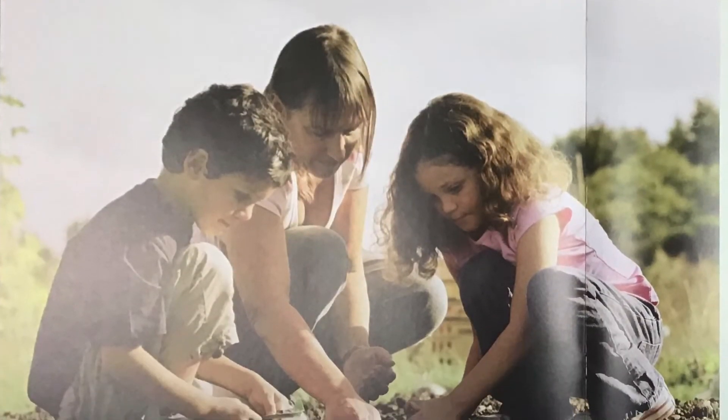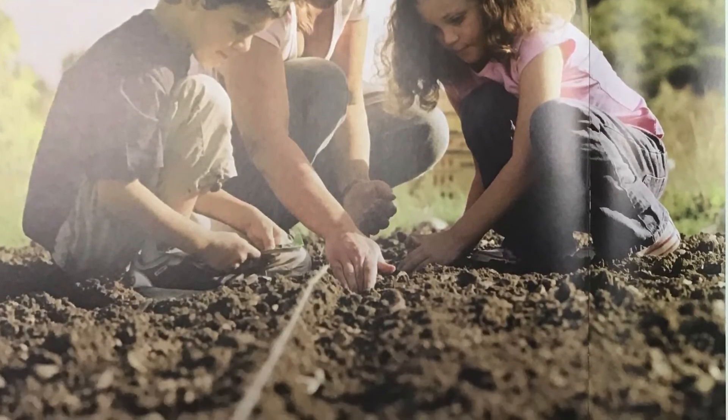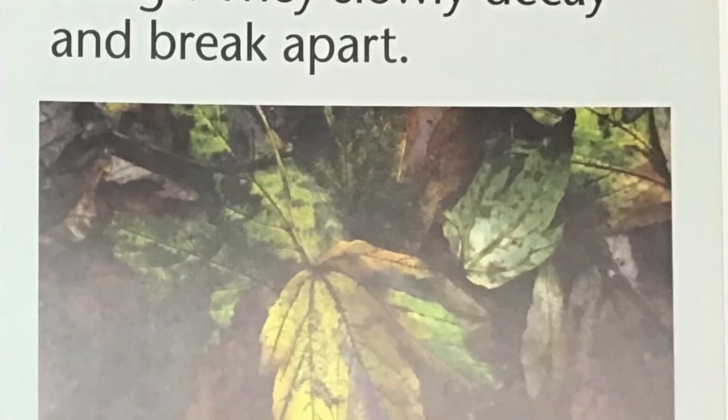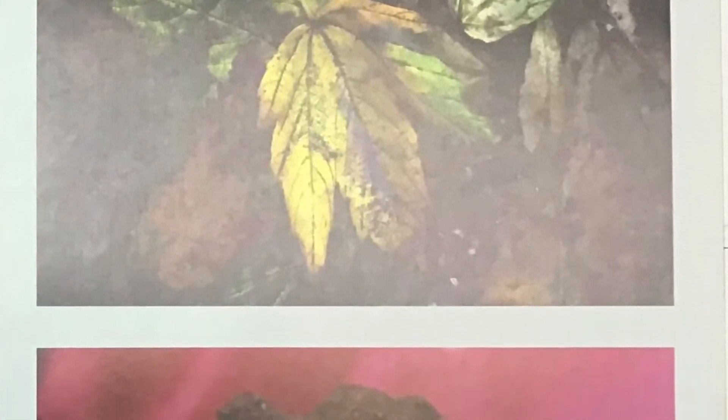Soil is made from tiny pieces of rock mixed with humus. Humus forms from fallen leaves and other once-living things. They slowly decay and break apart.